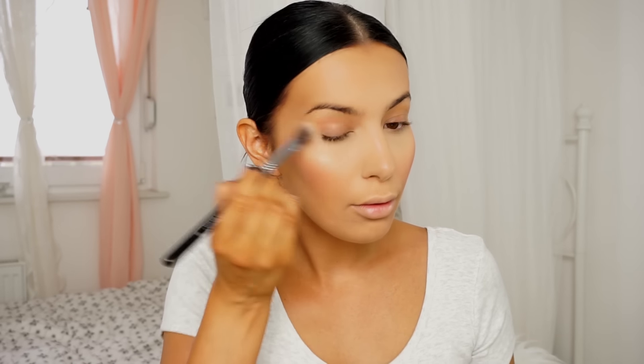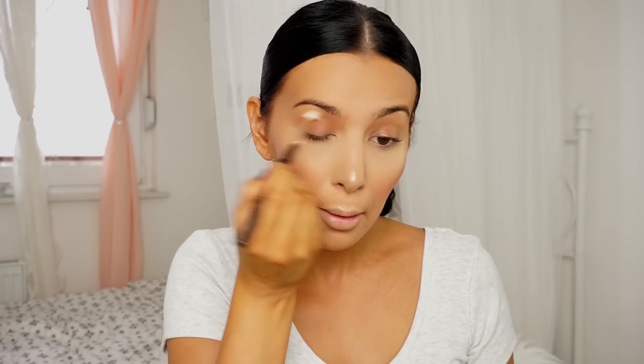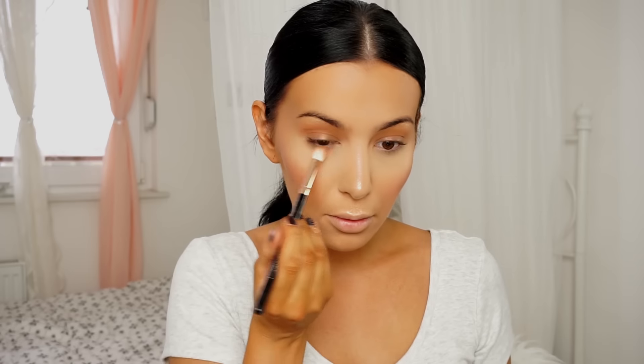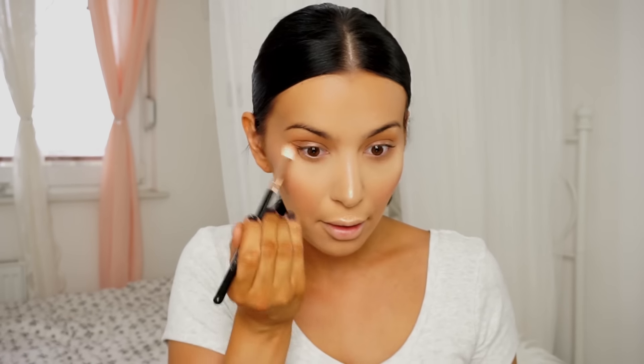And a little bit of highlighter. This is not going to be the most blended look ever, but I'm going to try. Are you still there? Because this is so heavy, I need your support.